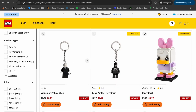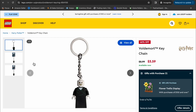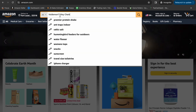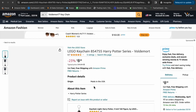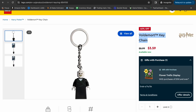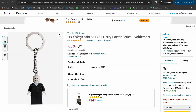I'm going to show you the one that I chose — it was this Voldemort figure. From here, you're going to copy the title, then head over to Amazon, paste it in the search bar, and find out if Amazon is selling it. We compare the two from Amazon and lego.com — they match, so now we know Amazon is selling it.